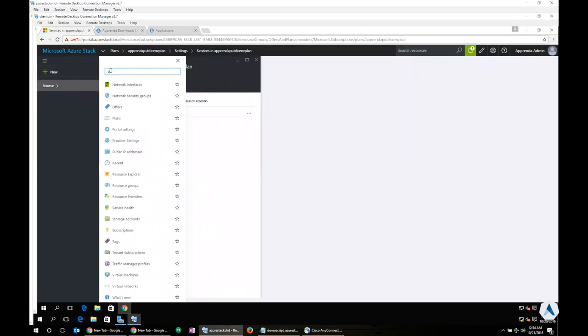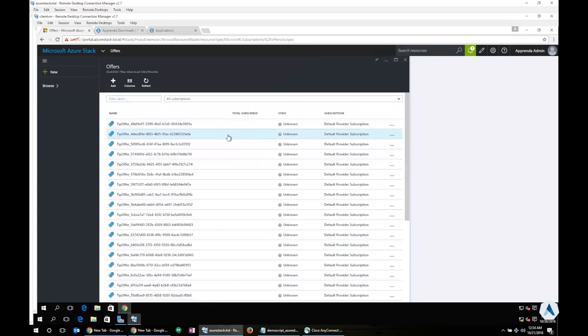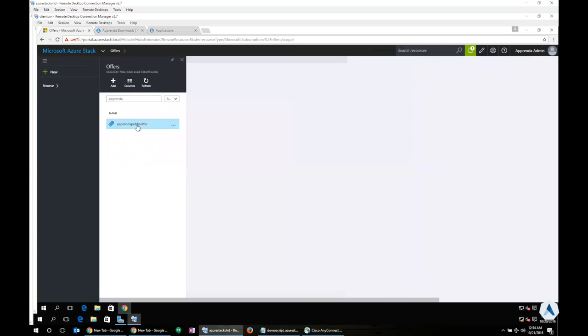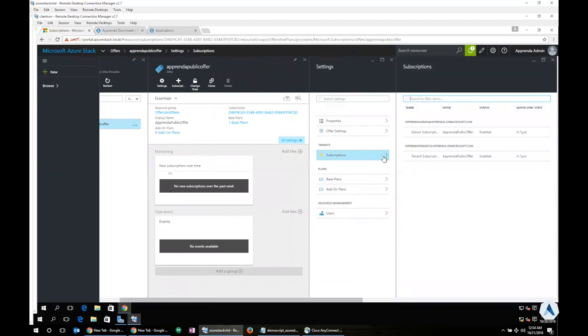Looking at the offer we created — the Apprenda Public Offer — this offer is built on top of the plan. It allows me to create subscriptions so tenants can utilize this offer to gain access to the Apprenda RP and the Apprenda installation environment. I've created both a tenant subscription and an admin subscription. Since I'm logged in as an administrator, I get to use the admin subscription. So essentially, the resource provider is connected to Apprenda, then you create a plan and an offer allowing specific tenants to have access to the Apprenda environment within the context of the Microsoft Azure Stack portal.